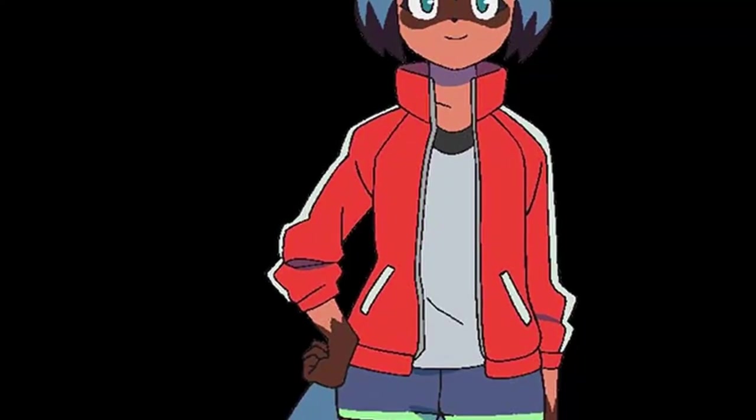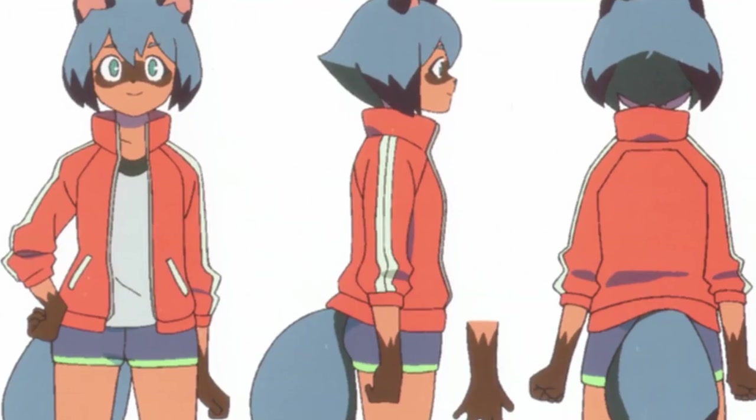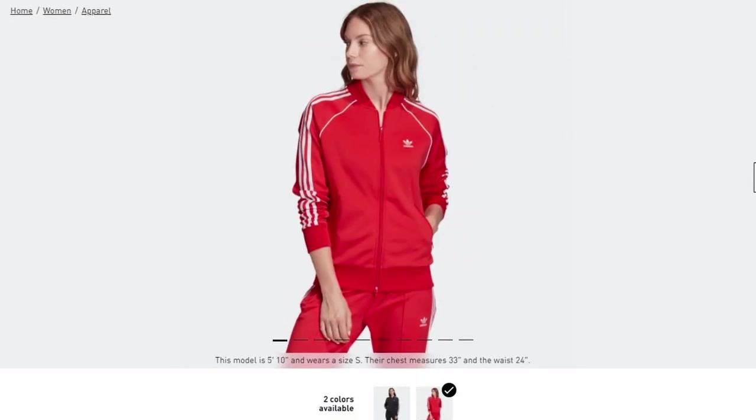How to dress like Michiru Kagemori, step one. The first thing that stood out to me with Michiru's outfit is her awesome red track jacket. She has this neat red track jacket that has two stripes on the side and the pockets have white little things on them. The most obvious and readily available option would be a red Adidas track jacket because all of their track jackets have those three stripes on the side. And that's exactly what I picked up — a red Adidas track jacket. I got really lucky and found this at Marshall's for 25 bucks.